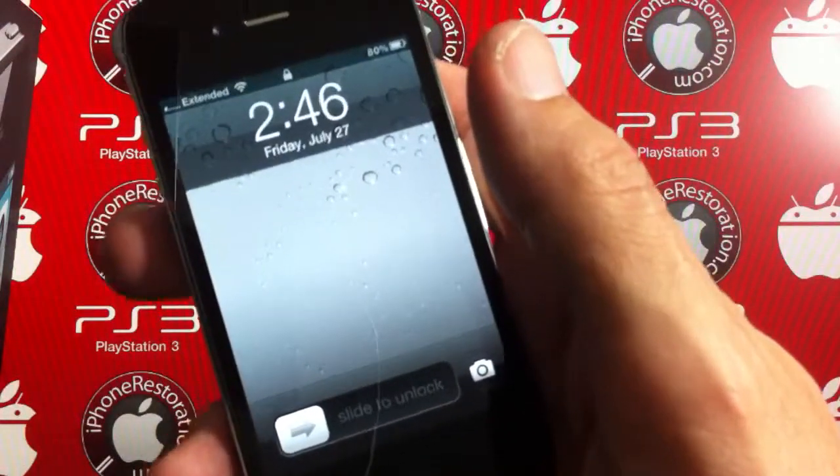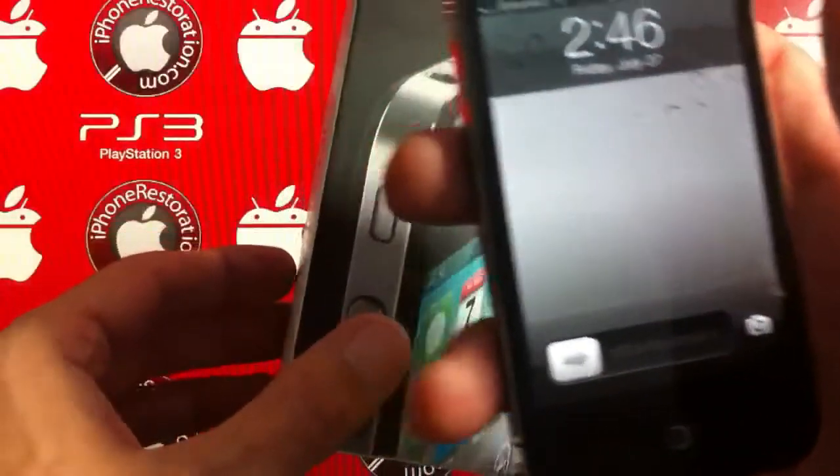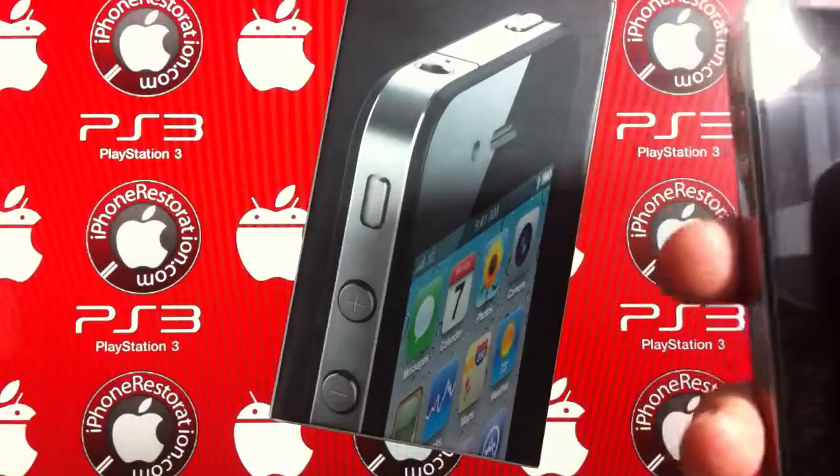What I have today is this week-old iPhone 4 from Sprint. It comes with the original box and all the accessories — earbuds, sync cable, charger — just as if you got it from the store.